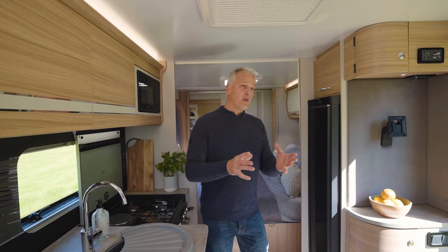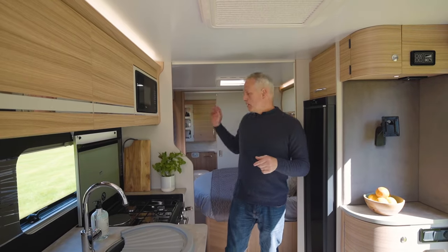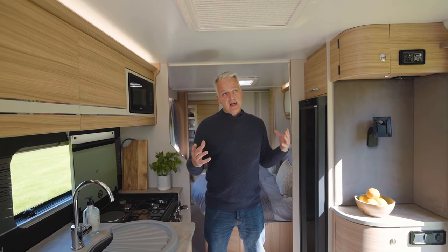Moving from the front lounge to the practicalities of the kitchen: there are two TV points — one here and one behind me — meaning you can watch TV from the lounge or from the bedroom. There are also four USB points in the caravan and six 230-volt sockets.